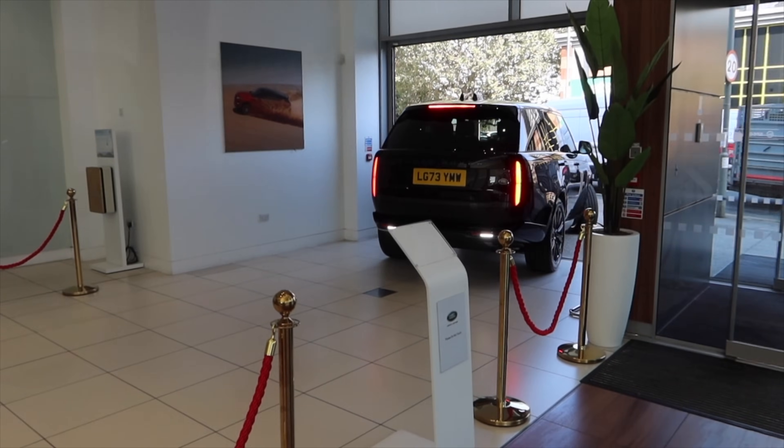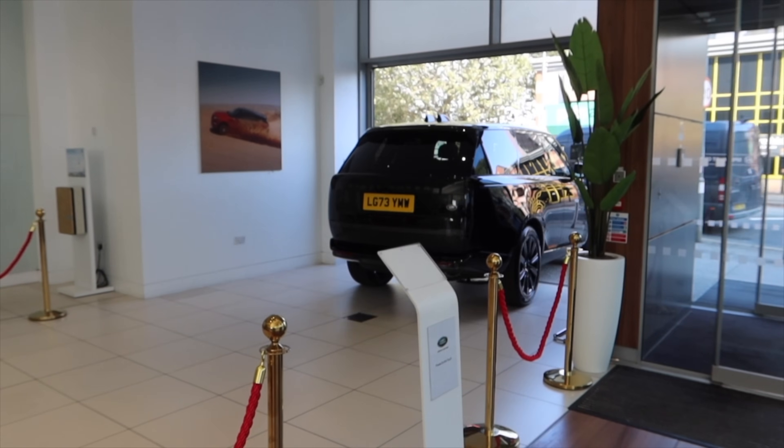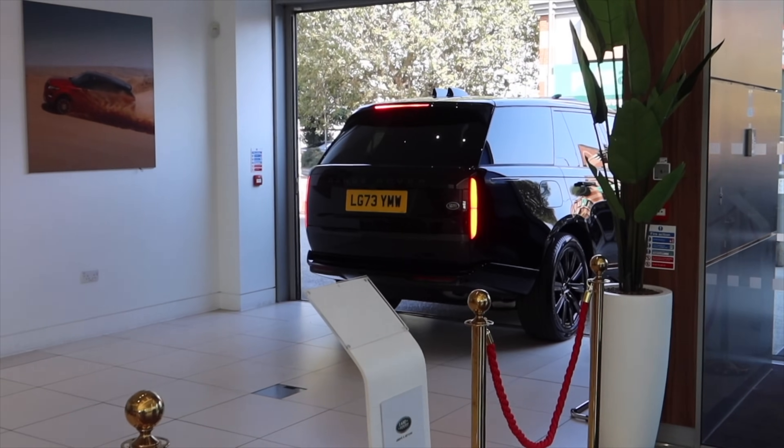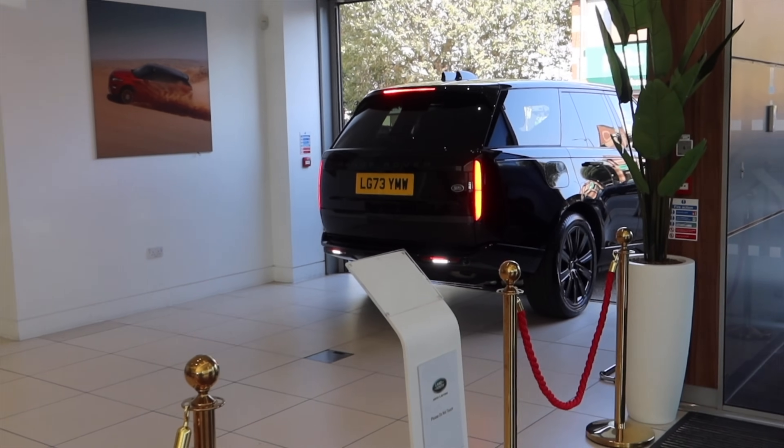The cars are coming into the handover bay — 73 plates now. We're on 73 plates, which is ridiculous. That is so nice.